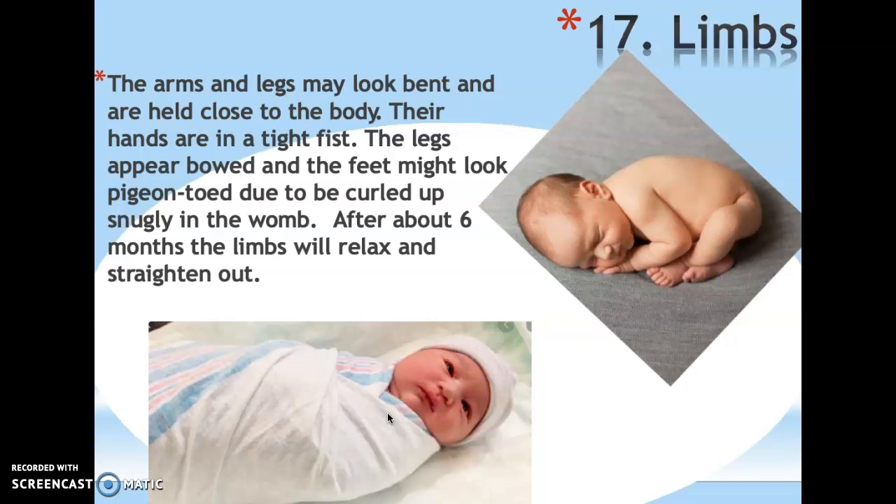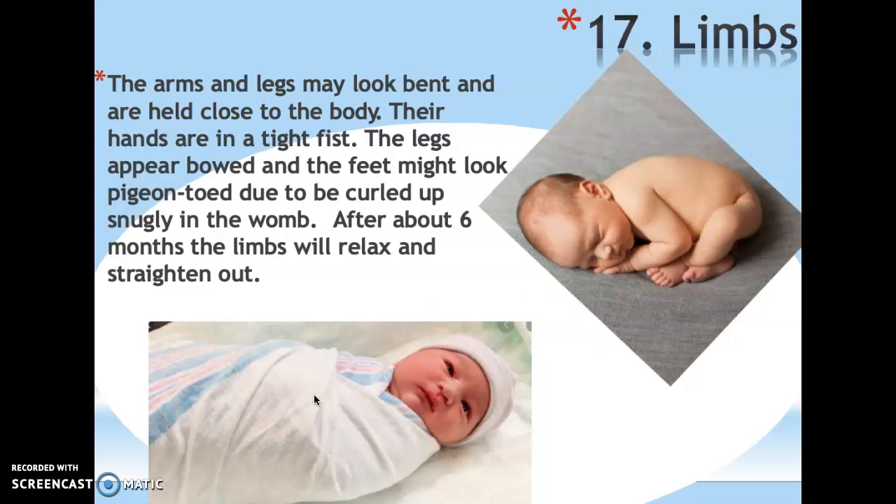Their limbs tend to stay close together in the fetal position, so swaddling — wrapping them in a baby burrito — is comforting to them. After about six months they relax and straighten out and don't need the swaddle as much. As for muscle control, they have none at birth — their head flops all the way back. By about six weeks they can support it briefly; by three months it's a bit stronger; and by six months they should be able to lift their heads themselves.